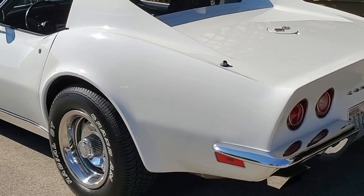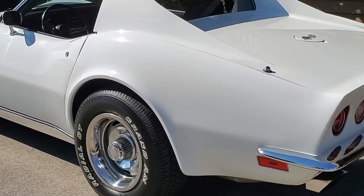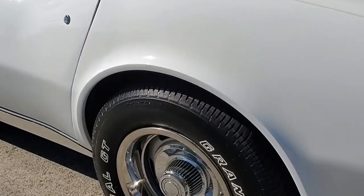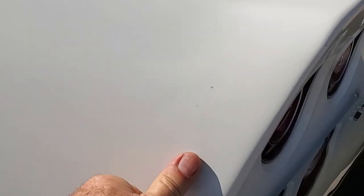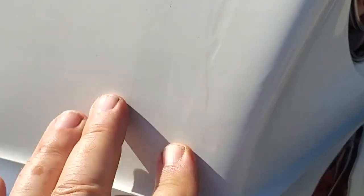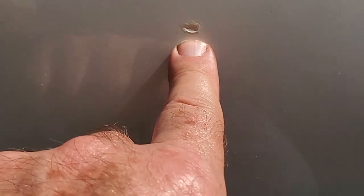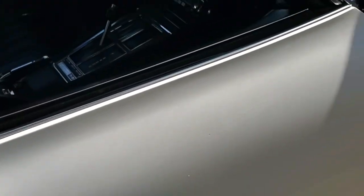La carrosserie, la peinture est bien restée en très, très bon état. Ce blanc est très joli et je n'ai pas noté de défaut. Si ce n'est ici, que je n'avais pas vu auparavant, mais exposée au soleil comme elle l'est, un petit défaut de préparation, on va dire. Et j'ai noté un petit éclat qui a été retouché aussi. Donc vraiment, vraiment pas grand-chose. Sinon, elle est superbe, très, très jolie.